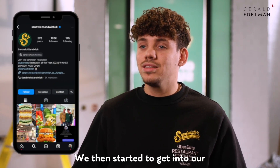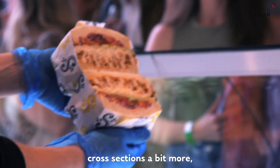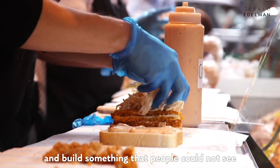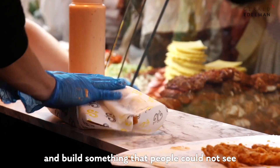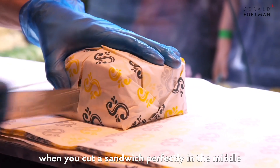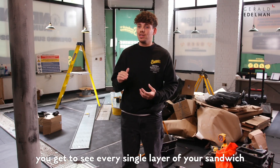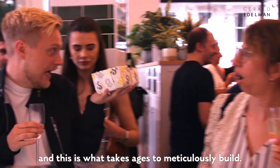We then started to get into our cross-sections a bit more, develop our product more intensely and build something that people could not see anywhere else. A cross-section is when you cut a sandwich perfectly in the middle, open it up, and you get to see every single layer — and this is what takes ages to meticulously build.